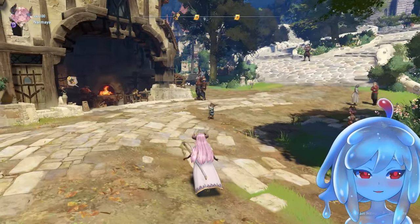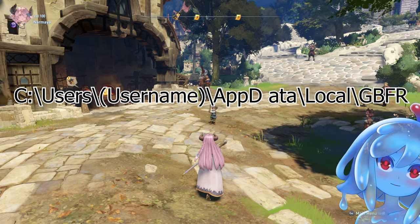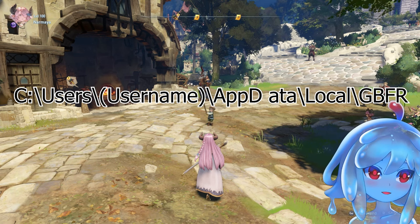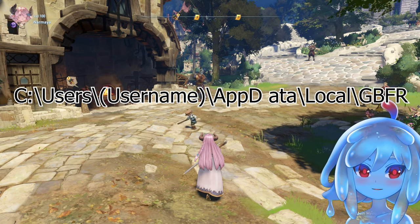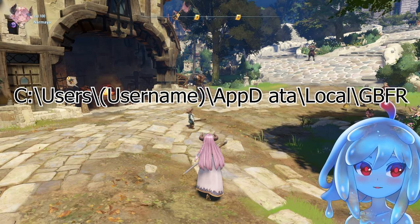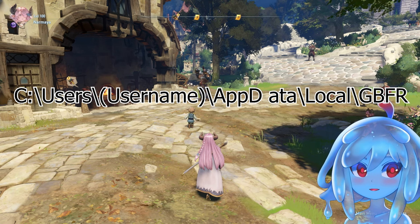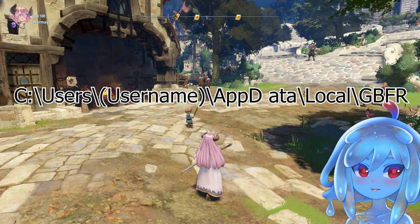I'm going to tell you how to back up your game. You're going to want to go to this folder — I'm going to put it right there on the screen. Head to that folder; after 'Users', put your username in there, it's going to depend on whatever your login name is. Then you're going to want to go to the GBFR folder, and there's a folder called 'Saved' in that folder.